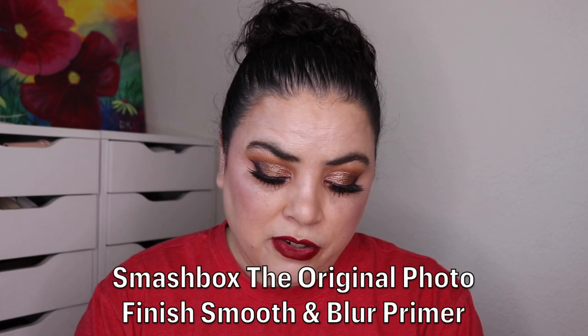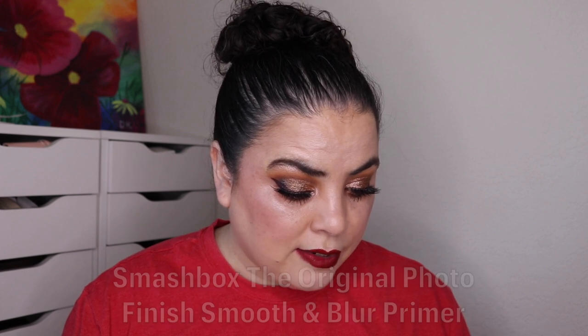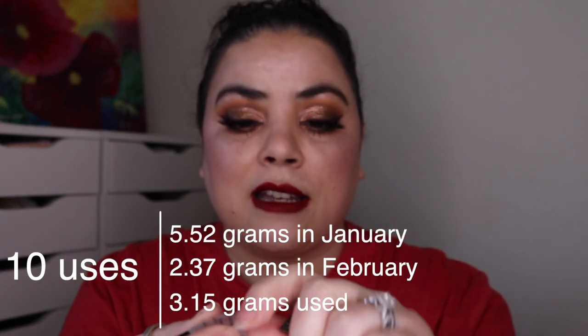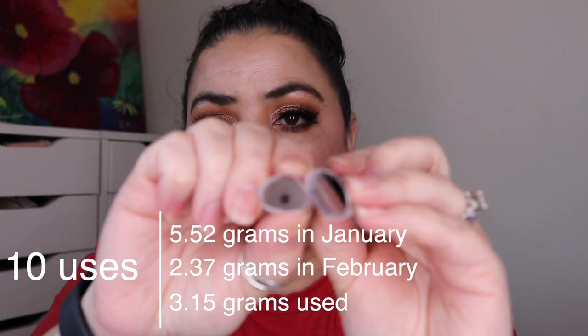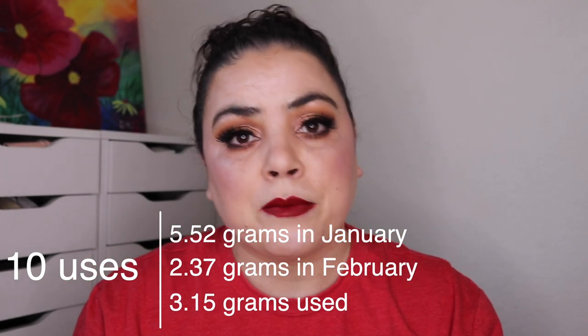Next one was for the prompt Elf, something that makes you feel beautiful, and I rolled in my Smashbox original Photo Finish primer. I had used this one 18 times previously. I did use it 10 more times, and this is my empty. I did cut it open and get all of the product out. I really enjoy this primer — I love the way it makes my skin look underneath my foundations. So I got 28 uses on this.